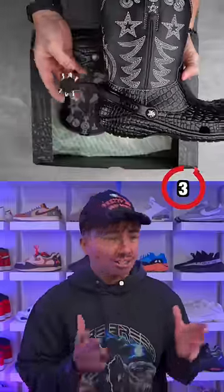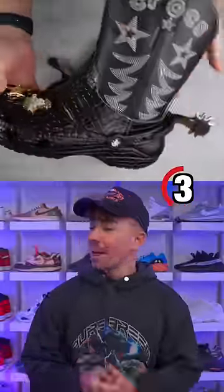Number three is the Insane Crocs Cowboy Boots. These have real spinning spurs, metal gibbets, and of course, crocodile skin texture all over them.